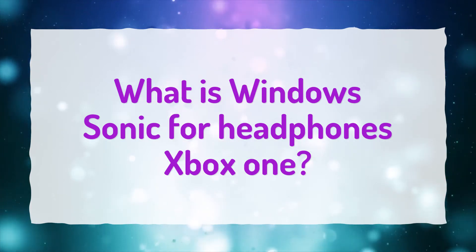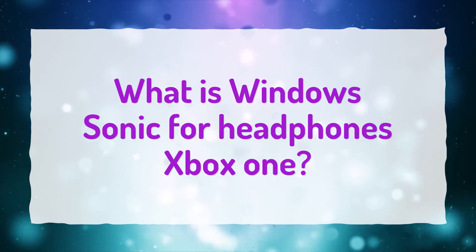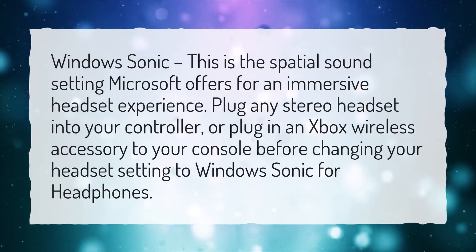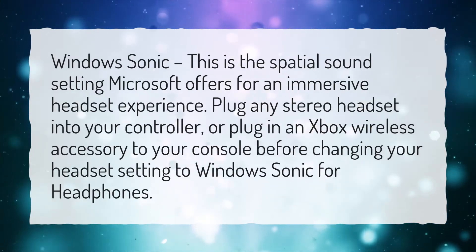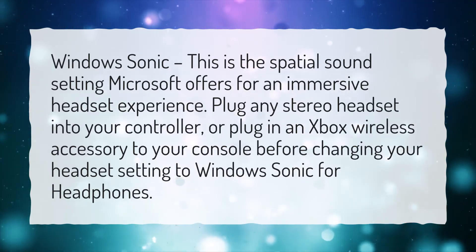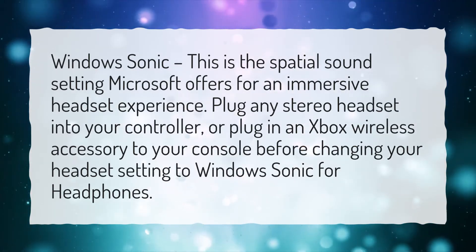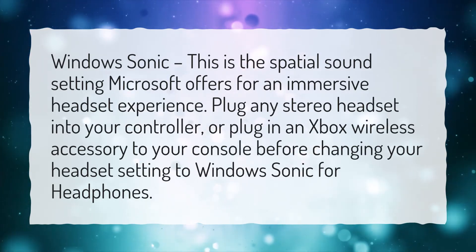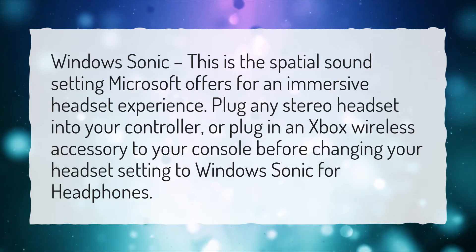What is Windows Sonic for Headphones on Xbox One? Windows Sonic is the spatial sound setting Microsoft offers for an immersive headset experience. Plug any stereo headset into your controller, or plug in an Xbox wireless accessory to your console, before changing your headset setting to Windows Sonic for Headphones.